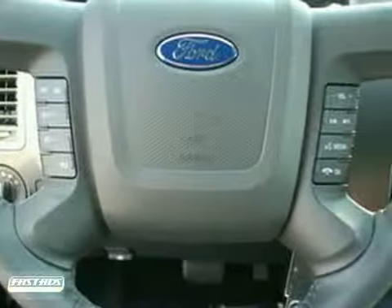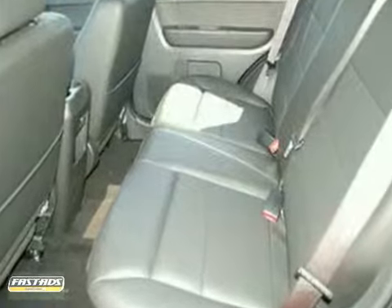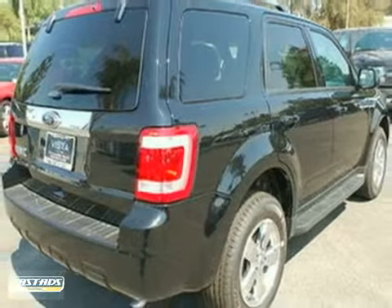Stability and safety are always great features to look for, along with tinted glass and a rear window wiper. Bring the family over for a test drive for this Ford Escape today.